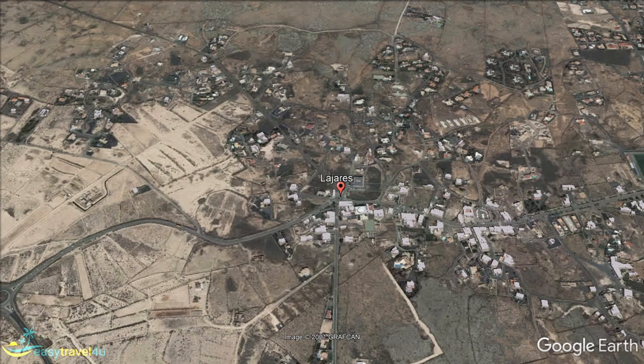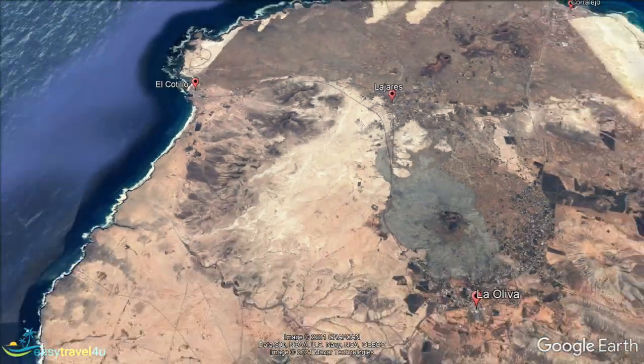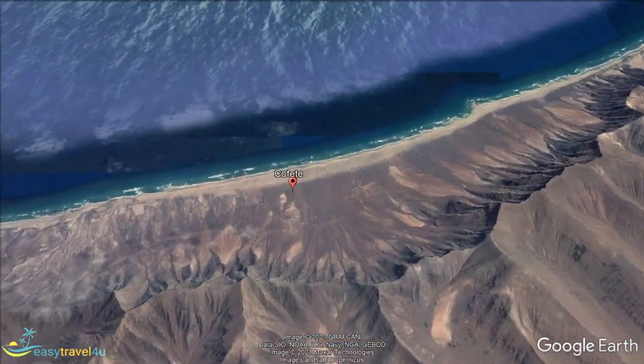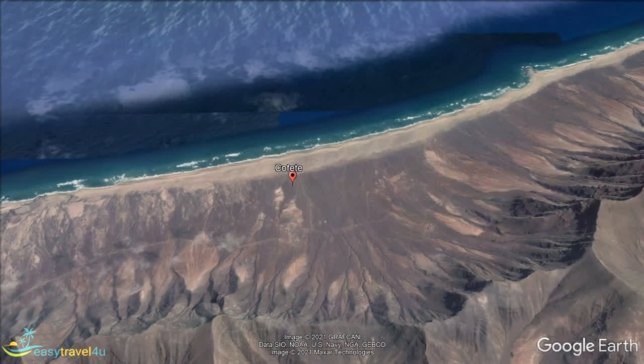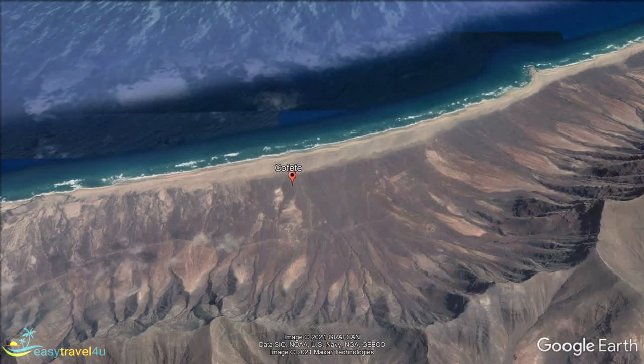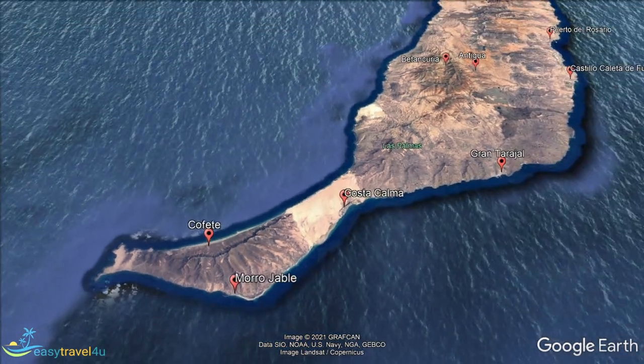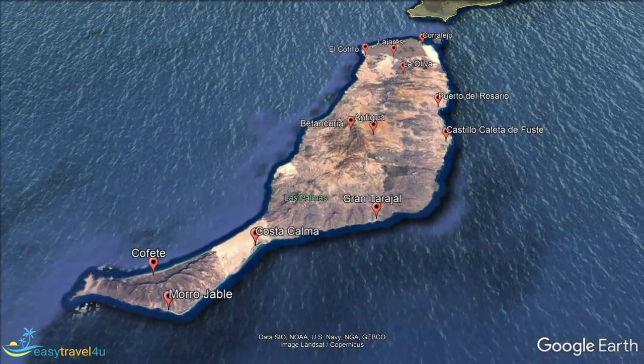There is a peninsula in the south-west of Fuerteventura — Jandia — in the municipality of Pajara. La Pared Isthmus, which connects this peninsula to the rest of Fuerteventura, is just six kilometres wide. A number of small resorts are found on Jandia, which is also where the highest point on the island is found: Pico de la Zarza, at a height of just over 800 metres.